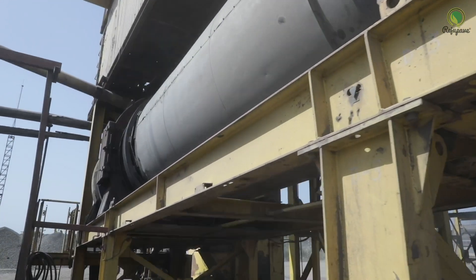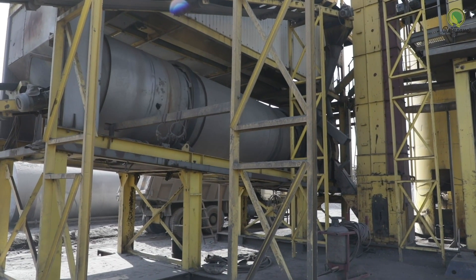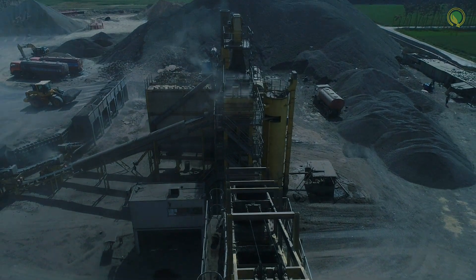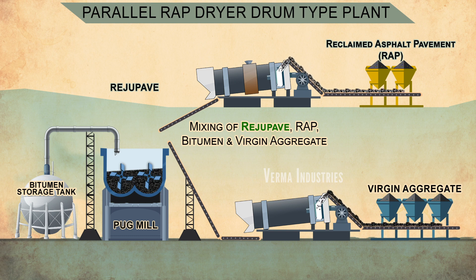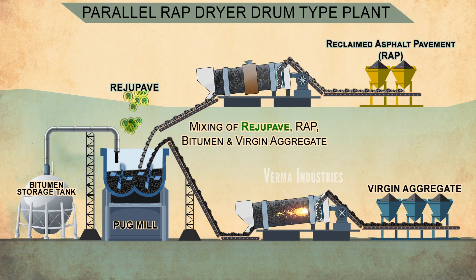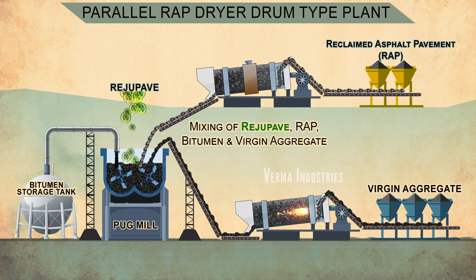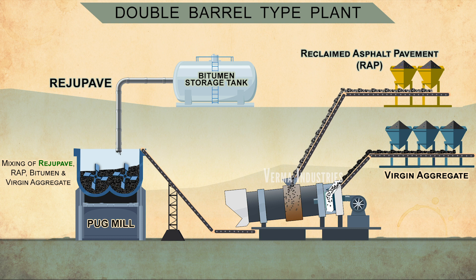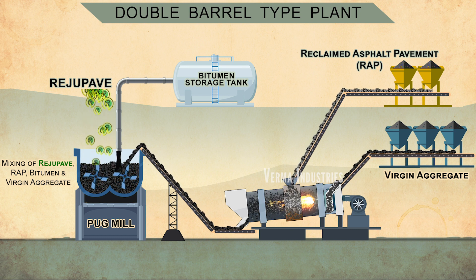While the virgin aggregate is fed into the hot mix drum as per the conventional method, the RAP is introduced as per the plant design. In a parallel RAP dryer drum type plant, the RAP is fed and heated in a separate dryer drum and subsequently mixed with the virgin aggregate and bitumen in the pug mill. In a double barrel type plant, the RAP is fed and heated in a drum tube surrounding the primary hot mix drum, then mixed in the pug mill. In both cases, the RAP does not directly come in contact with the flame.